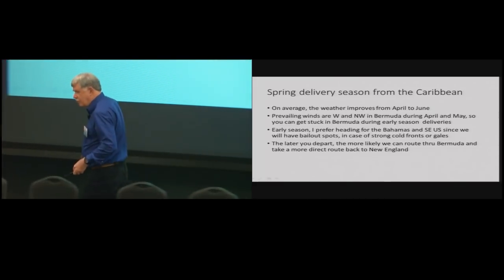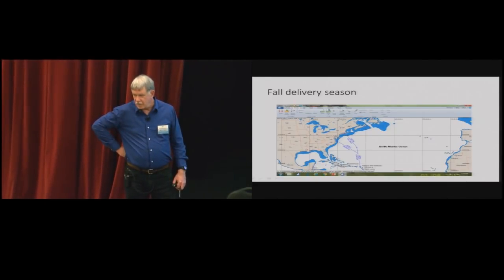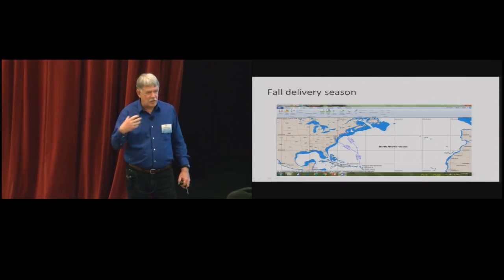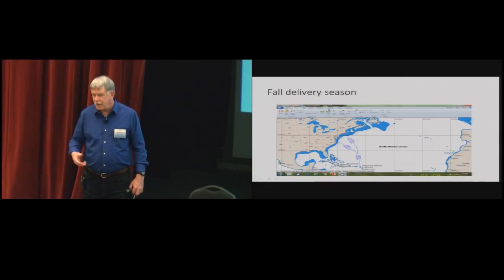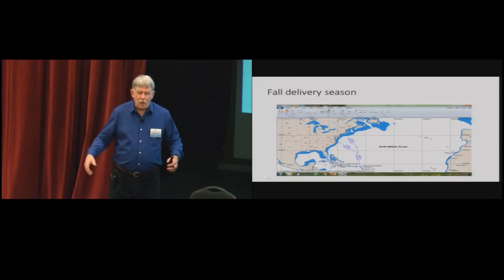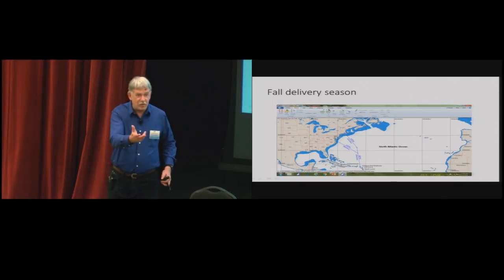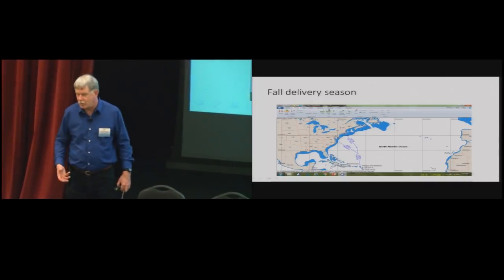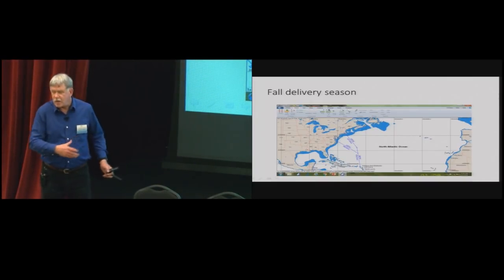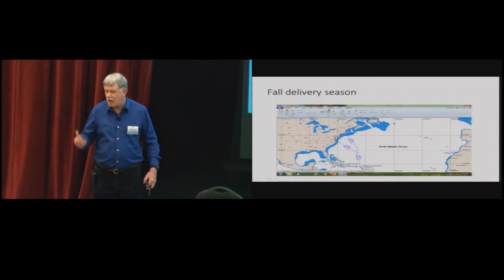On the question of whether climate change is affecting routing: what I've found is that as time has gone on people have become more open to other options. I go out for the Transpac every single time - the old wives' tale is you never go north to Great Circle, never ever. But in the last few races we've been up fairly close to Great Circle, because we've got more weather knowledge and the weather models are more accurate. I think it isn't that the weather patterns are changing but that people are becoming more comfortable with other ideas.